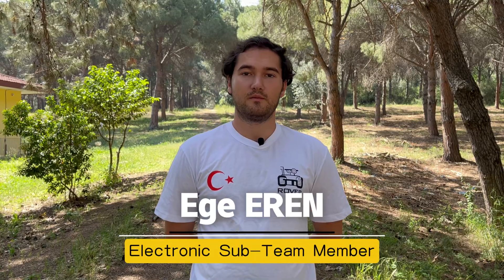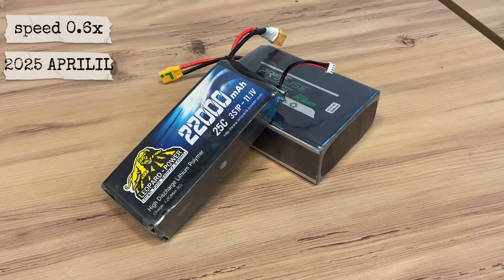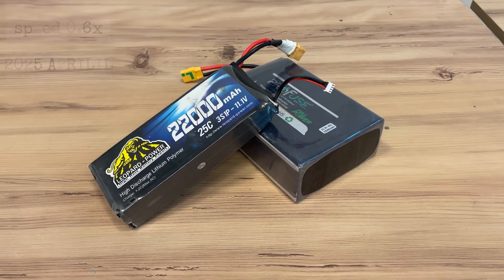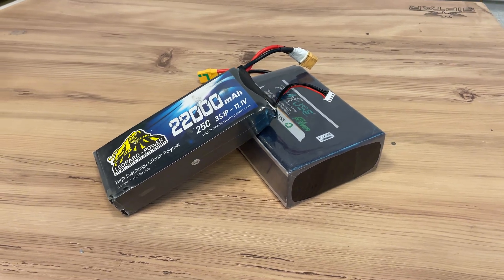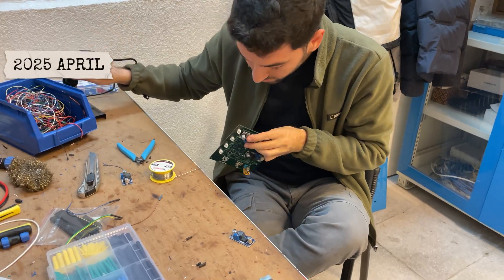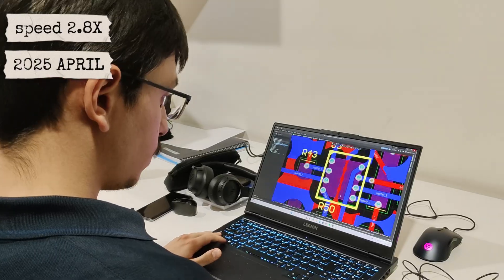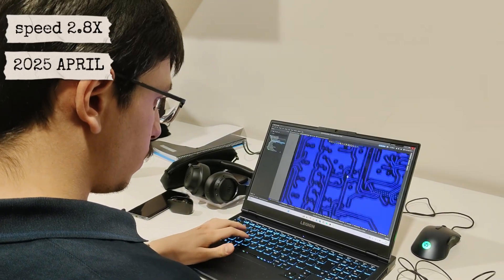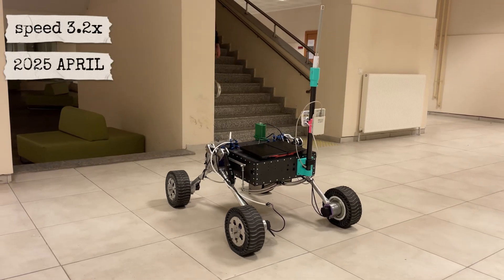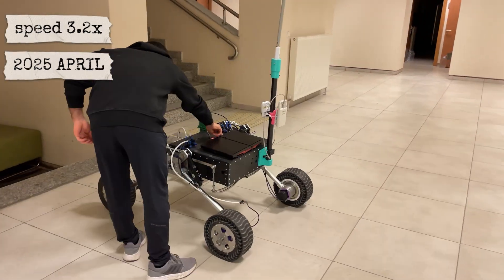The stepper motors and on-board systems are powered by a 24V, 23,000 mAh battery, while the robotic arm mechanism is powered by a 12V, 22,000 mAh battery. The remaining power requirements are met by our custom-designed regulator board. Additionally, the entire power system is managed by our custom-designed BMS. The emergency stop button ensures quick and safe power shutdown in critical situations.